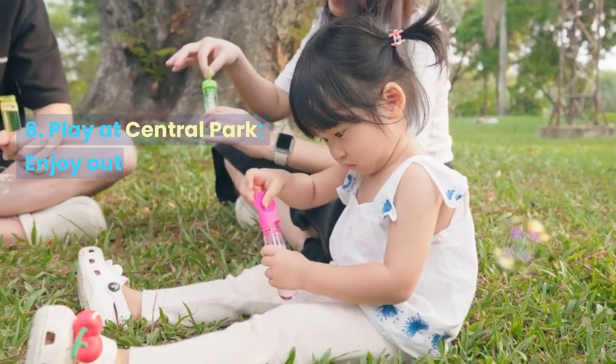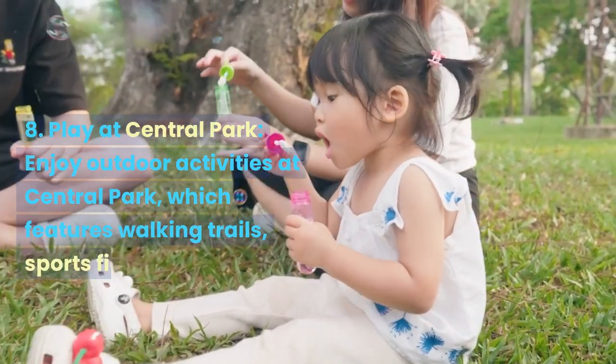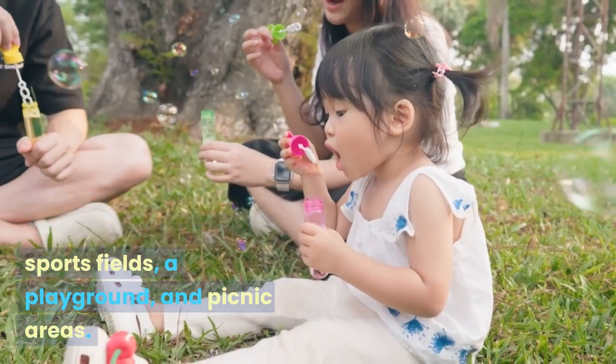Play at Central Park. Enjoy outdoor activities at Central Park, which features walking trails, sports fields, a playground, and picnic areas.